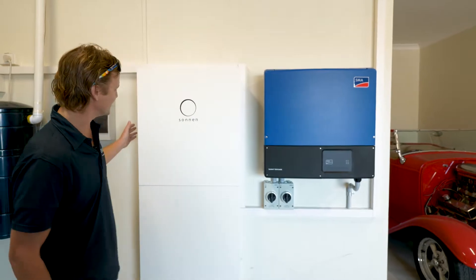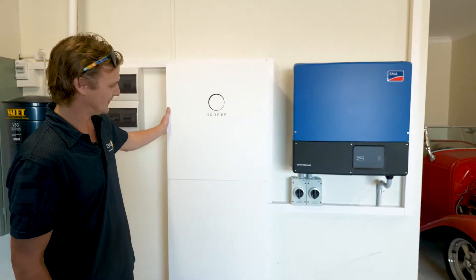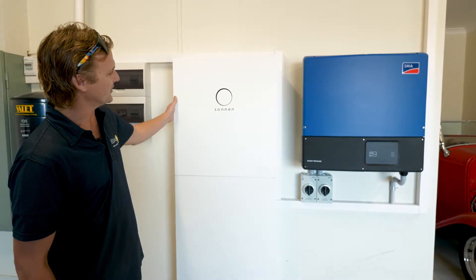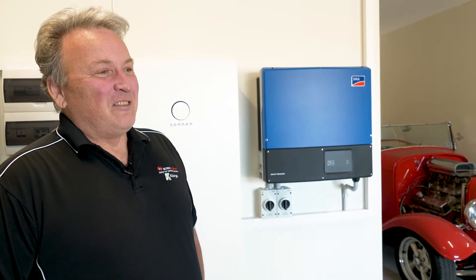Excess power then charges up the Sonnen three-phase battery for night time, so once the sun has gone down the Sonnen battery takes over and powers the house throughout the night.